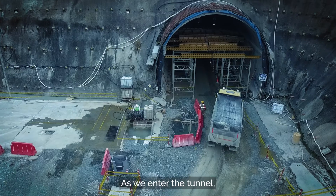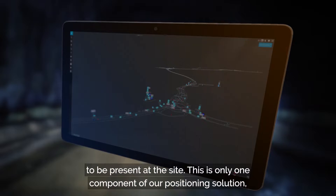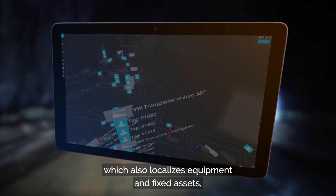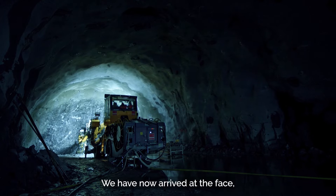As we enter the tunnel, we are automatically checked in at the entrance control and confirmed to be present at the site. This is only one component of our positioning solution, which also localizes equipment and fixed assets, ensuring efficiency and safety. We have now arrived at the phase.